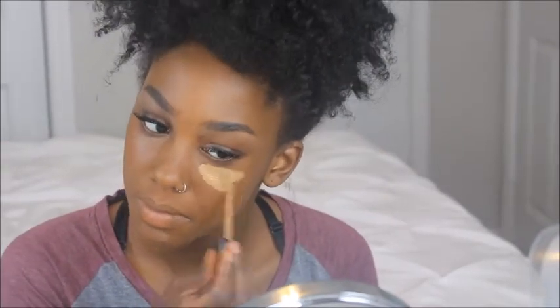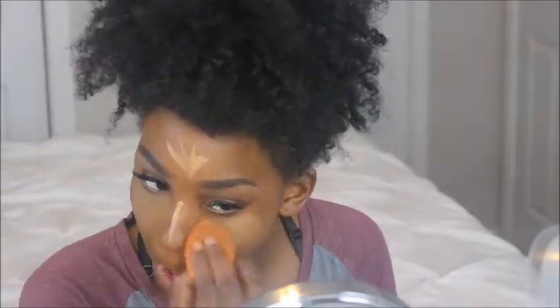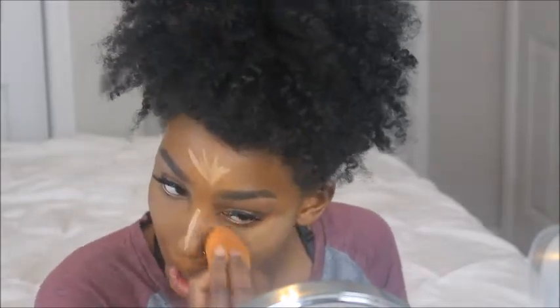Now that I've dabbed this all over my face, I'm blending it out with a Real Techniques sponge. Then I'm going in with my Born This Way Naturally Radiant Concealer once again — I'm using that for my under eyes, the bridge of my nose, my forehead, and my chin area.